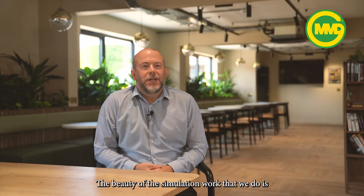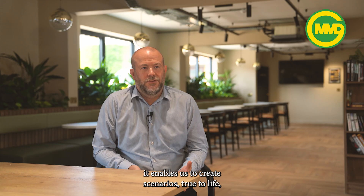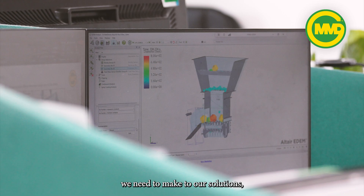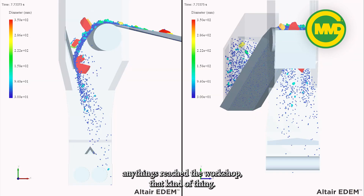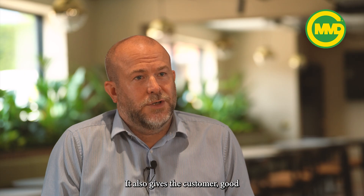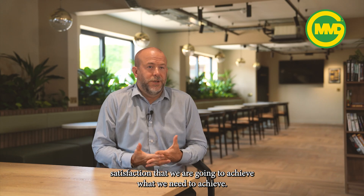The beauty of the simulation work that we do is it enables us to create scenarios true to life, so that if there are any adjustments we need to make to our solutions, we can do that before any steel work has been cut, anything has reached the workshop. It also gives the customer satisfaction that we are going to achieve what we need to achieve.